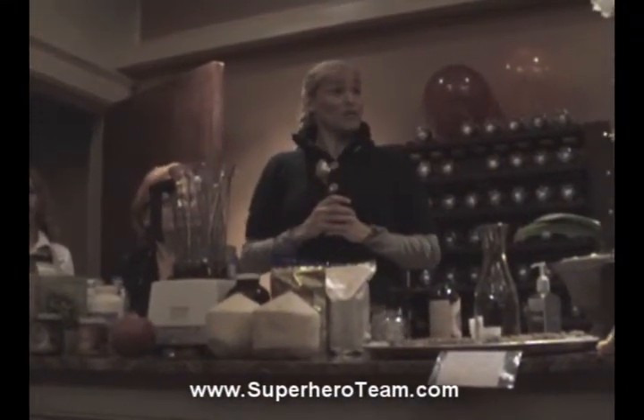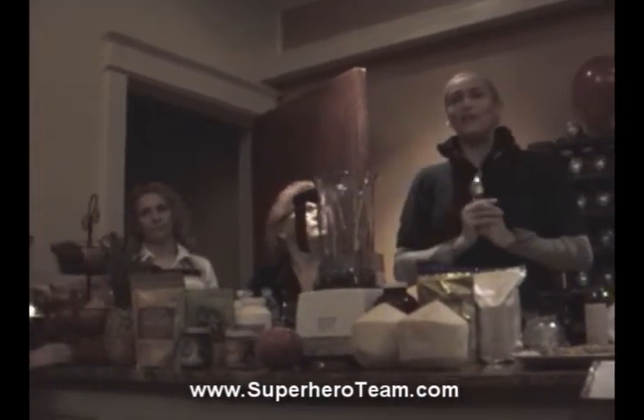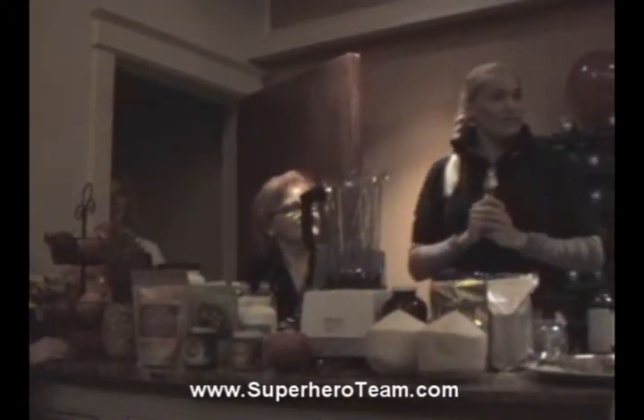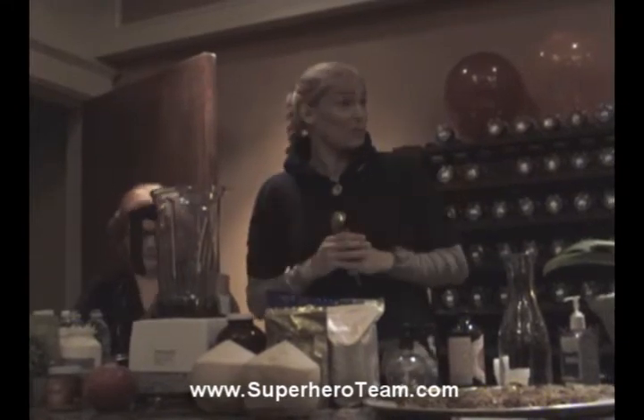Thank you all for showing up for the hot chocolate party. I want to say thank you to Douglas Werner, he is the owner of the club, for making this space available. And Olga, she's doing our facials here. We're going to start off with a facial print that we're going to make. For those who don't know me, I'm Jeanette Shaver. Thank you for showing up and replying to my email.